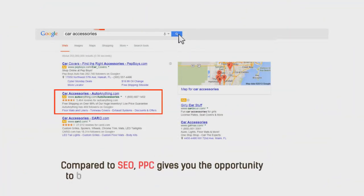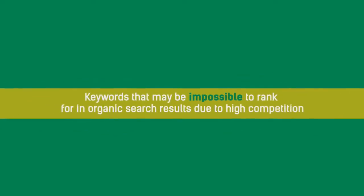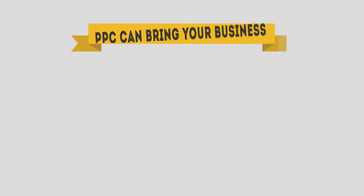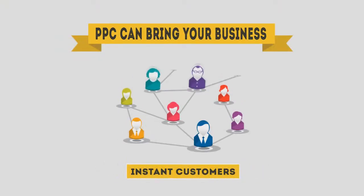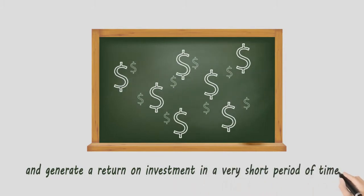Compared with SEO, PPC gives you the opportunity to be on the first page of Google, Bing, and Yahoo immediately for highly competitive keywords — keywords that may be impossible to rank for in organic search results due to high competition. PPC can bring your business instant customers and generate a return on investment in a very short period of time.